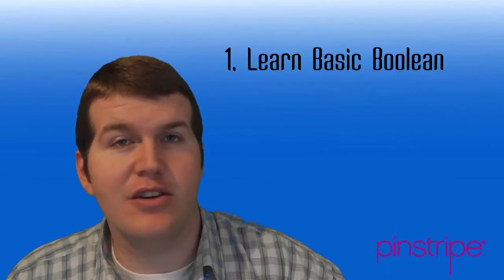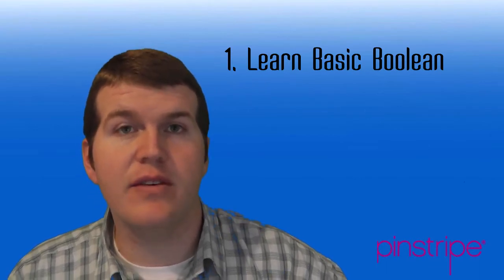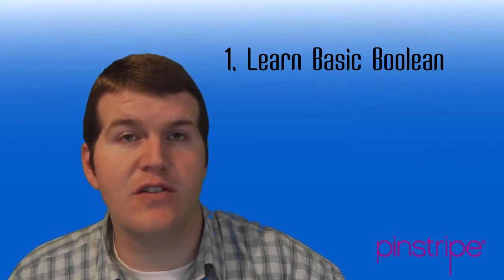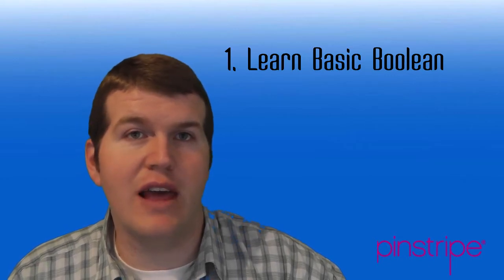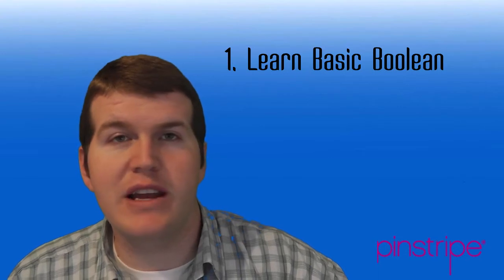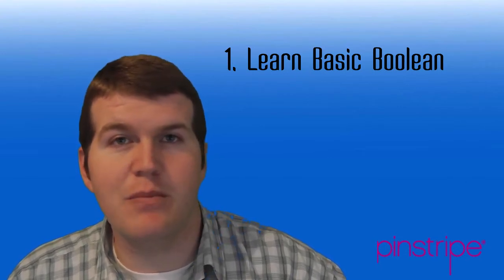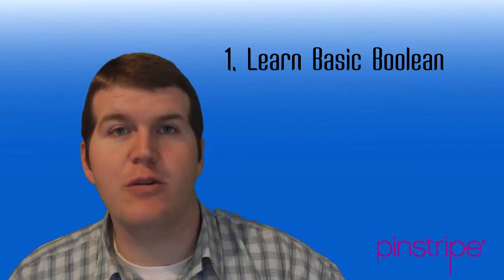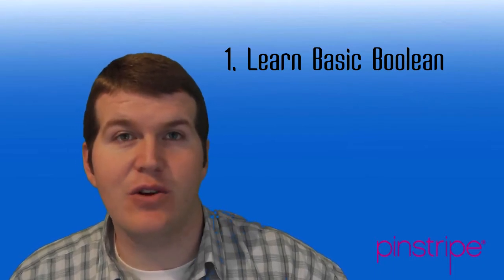The first key is this: you have to learn Boolean language. Enroll yourself in a class, do some Google searching, learn Boolean and its very basic skills. Learn some modifiers and how to write a string, and right there, if you can learn that, you're already on your way to being a good sourcer. Boolean is the common language across all sourcing functions. You use it at job boards, at big boards, at Google search strings, in deep web searches — whatever it may be, you have to know Boolean language.